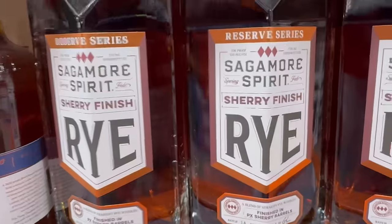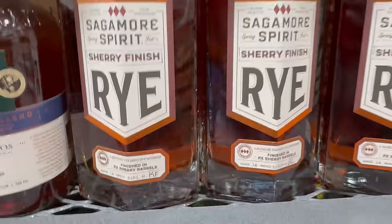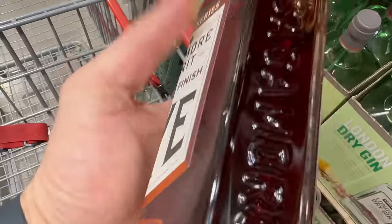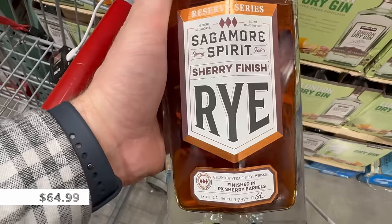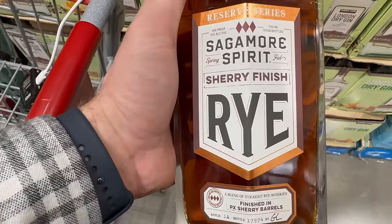Moving across, they have Sagamore Spirits Sherry Finished Rye at $64.99, coming in at 53% ABV or 106 proof. It doesn't state the age but says it's a blend of straight rye whiskeys finished in a PX sherry barrel. For $64.99, I think we'll get this — it's definitely right up my street. I love Sagamore and I've never tried the sherry finished rye, but I know this is an excellent price at Costco.